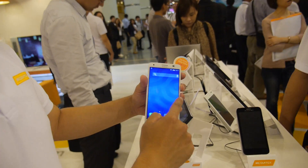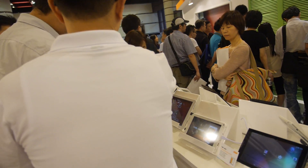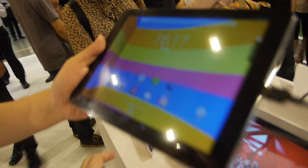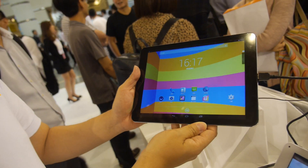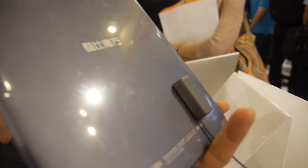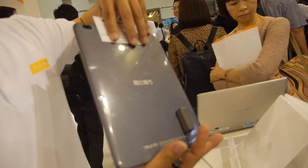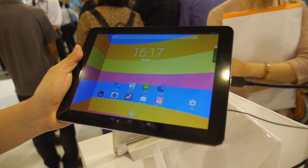MediaTek also does Octa-Core for tablets. This is the MT8392, and it's already shipping — from a customer called Qube in China — with Octa-Core, 3G, and dual SIM.